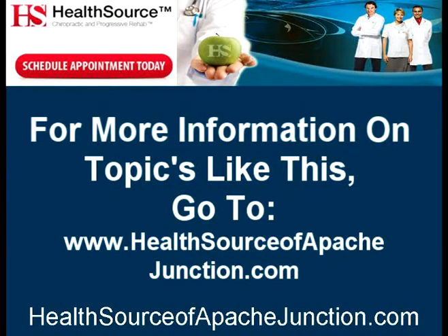To find out more information on topics like this, please go to healthsourceofapachejunction.com. Thank you.